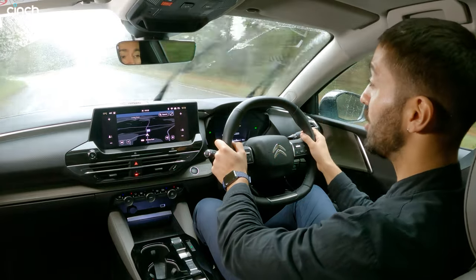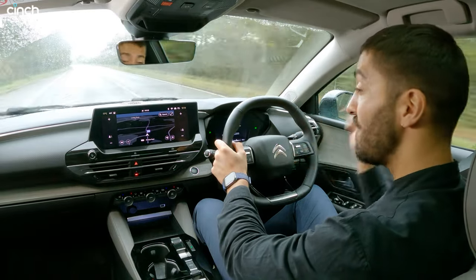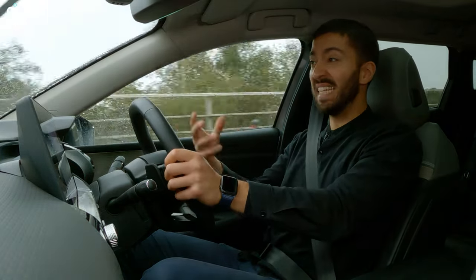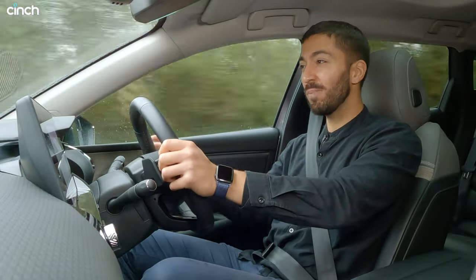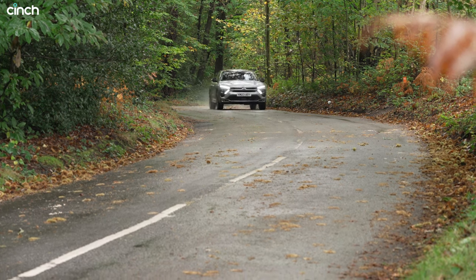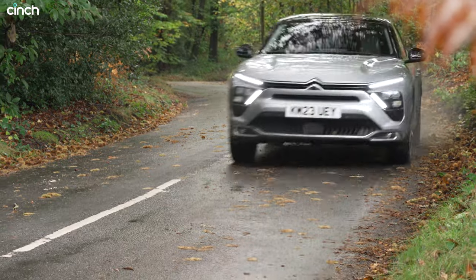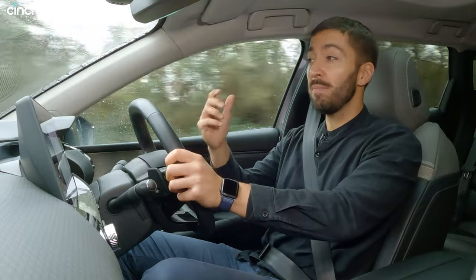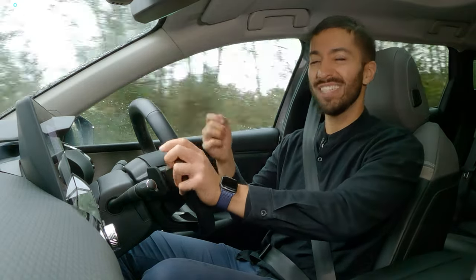Citroen calls it hydraulic cushioning and it's intelligent as well, so it changes depending on the surface and what's happening underneath the car. Over speed humps and over big undulations, this car genuinely feels like you're driving a cloud. That is an overused comparison, but honestly it is so soft and so supple. Every time you go up to a speed bump, you're almost inclined to test if you can hit it at a higher speed than before, just to be impressed by the technology. It really smooths out bumps — it's like an old school Citroen.